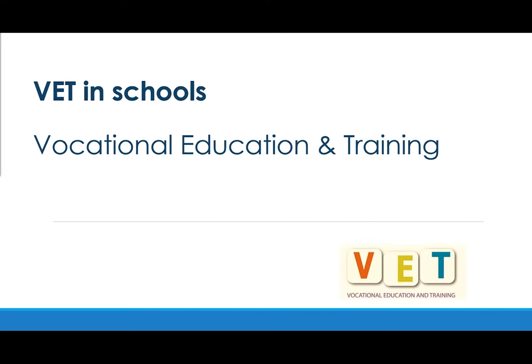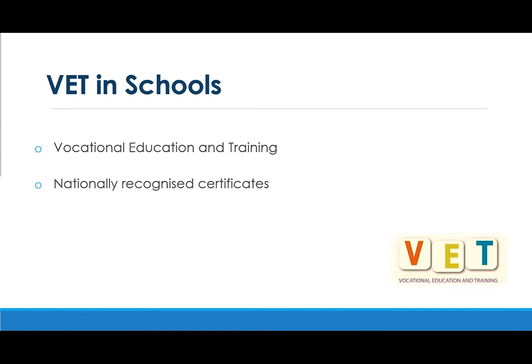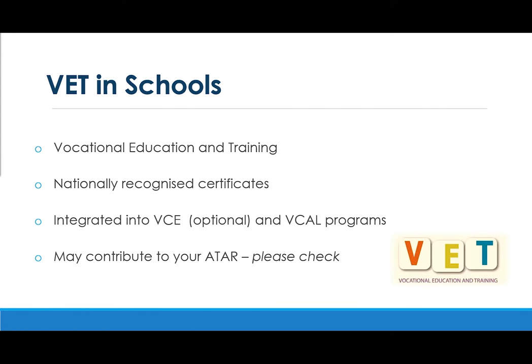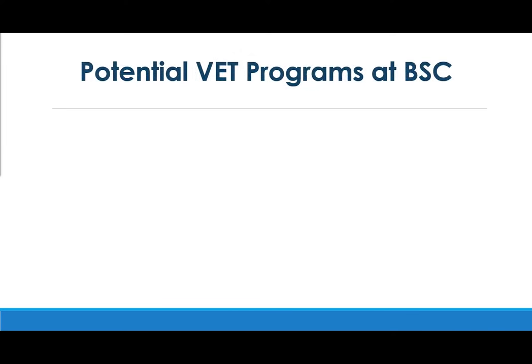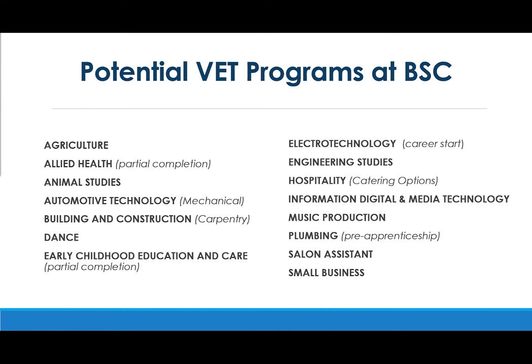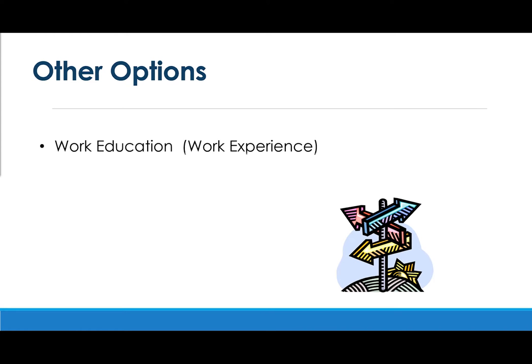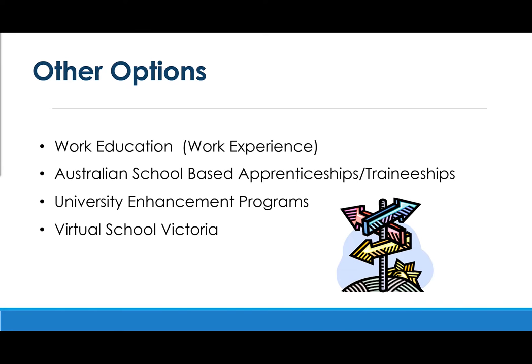Vocational Education and Training provides nationally recognised certificates which may be integrated into a VCE program and must be included in a VCAL program. For VCE students, VET may contribute to their ATAR. Listed on this slide are the VET programs on offer in 2021. Other options that can be combined or standalone include work experience, school-based apprenticeships and traineeships, university enhancement programs, and Virtual School Victoria.